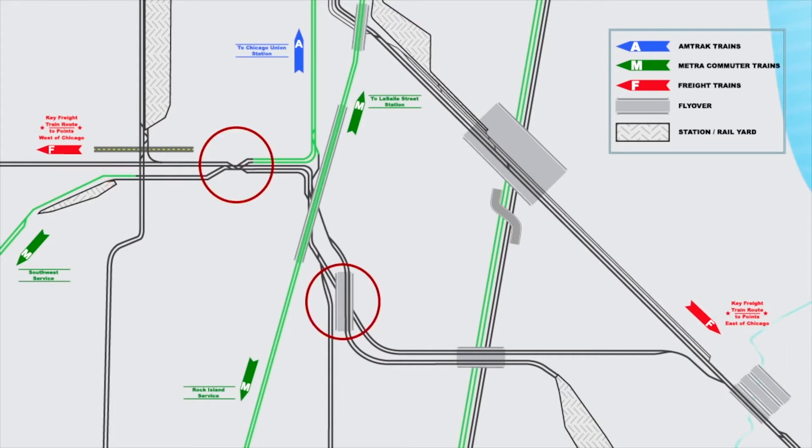The program also includes reconfiguring the BRC main tracks where four freight railroads conflict with each other and Metra operations, reconfiguring and building a third BRC main track, and constructing a flyover to connect Metra's Southwest service to the Rock Island.